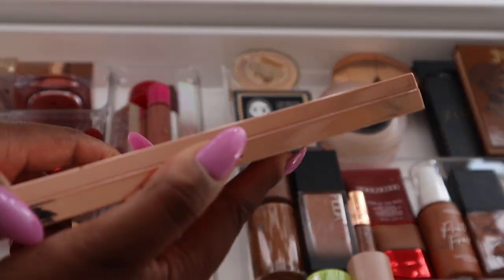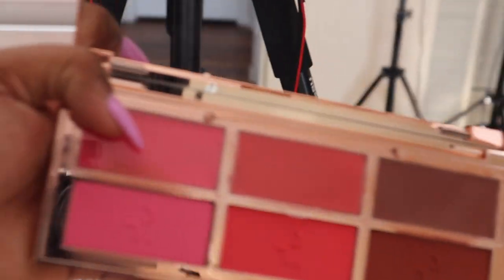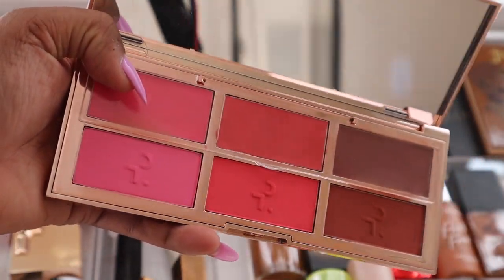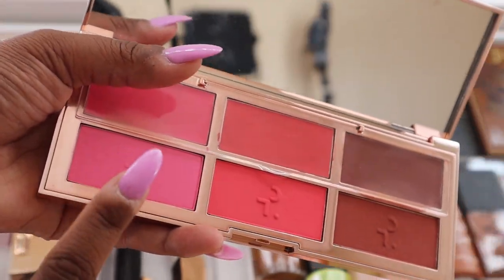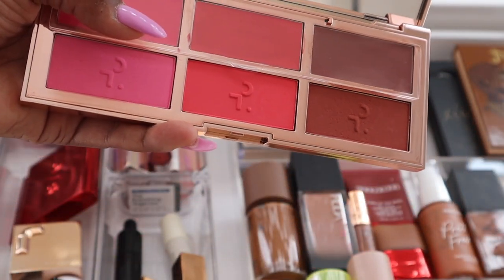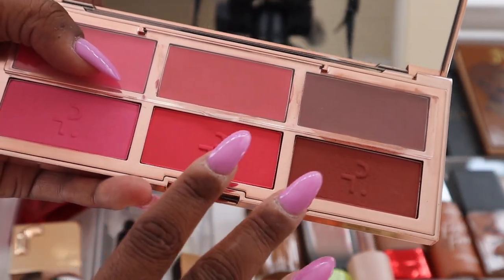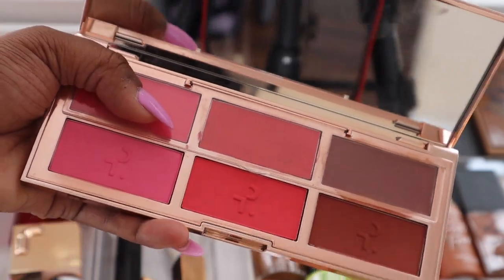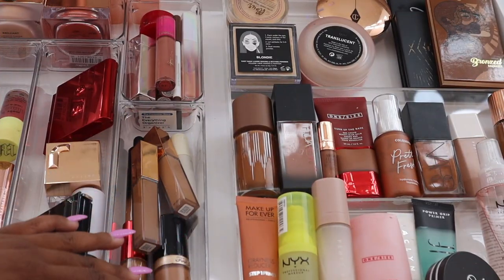I have this blush palette from Patrick Ta in here because I'm obsessed — I love all three blushes. I've been using the pink shade a lot recently in my last few videos. I do feel like I'll eventually get the two other shades in singles.